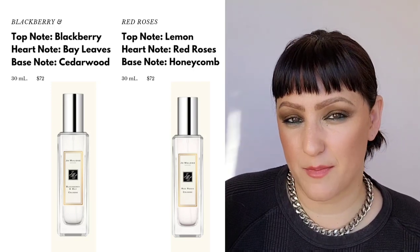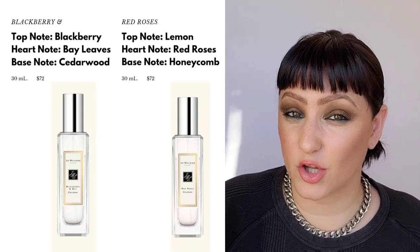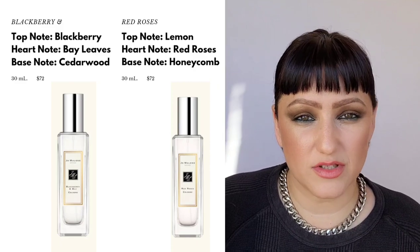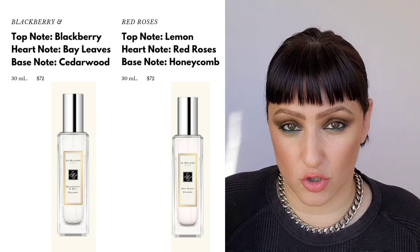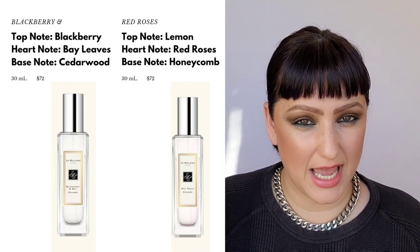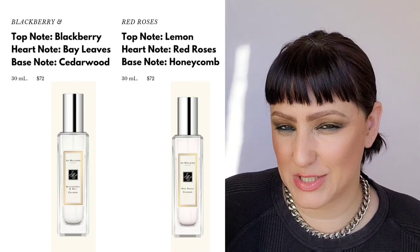Next is Blackberry Bay. This has blackberry, bay leaves, and cloves. It has the fruitiness of the blackberry, but right below that there are a lot of green notes creating a very earthy, herbal scent. This is great for those who like something a bit green yet has a bite to it with that blackberry.